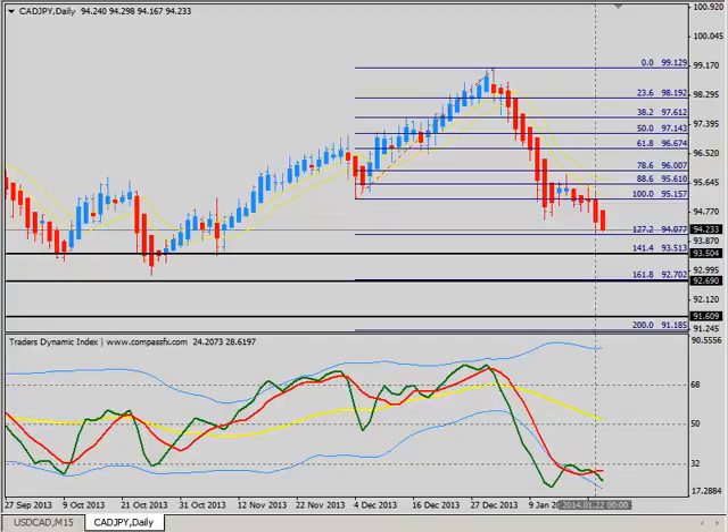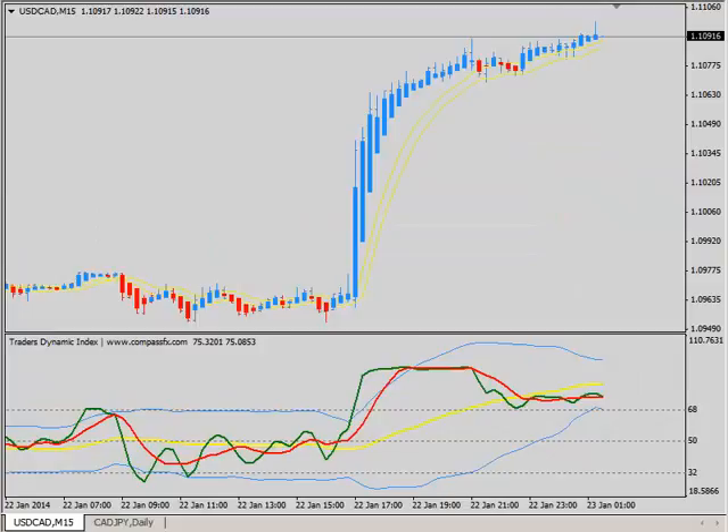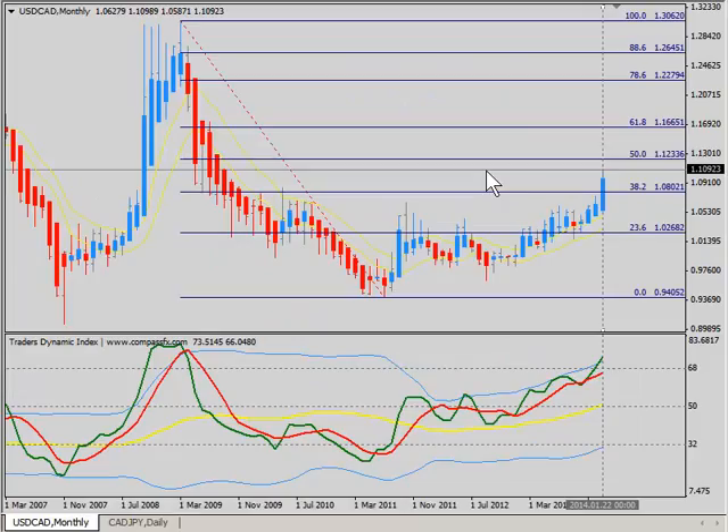For this to take place, we'd need continued strength in the Yen and weakness in the CAD, as the dollar CAD continues to climb higher toward that 50% retracement level on the monthly chart. This is Dean Malone with Compass FX. Hope some of the information I've shared with you on the dollar CAD and the CAD Yen will help you in your trading. Y'all make it a great day, get some good trades, we'll talk to you next time. Bye-bye.